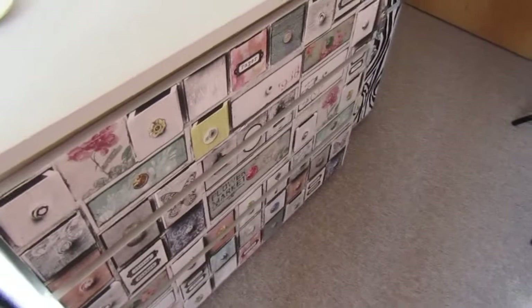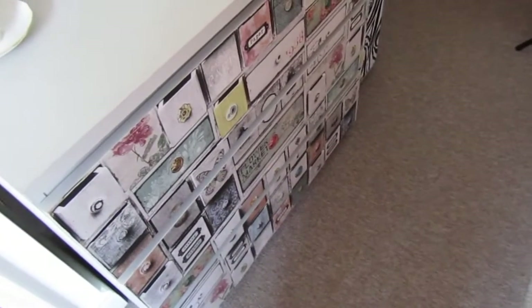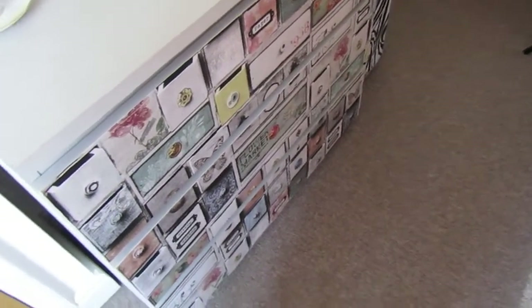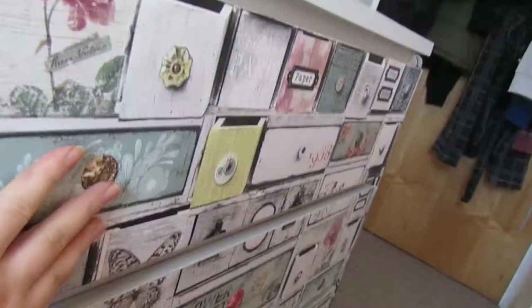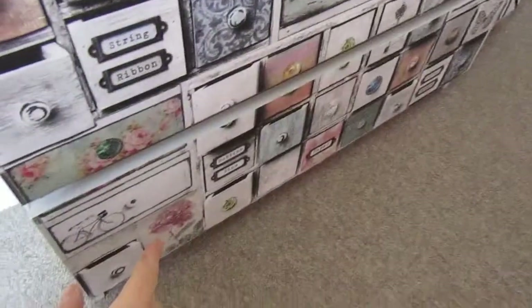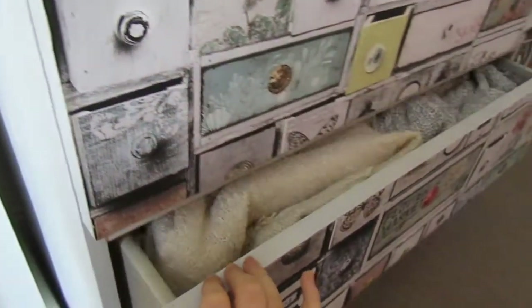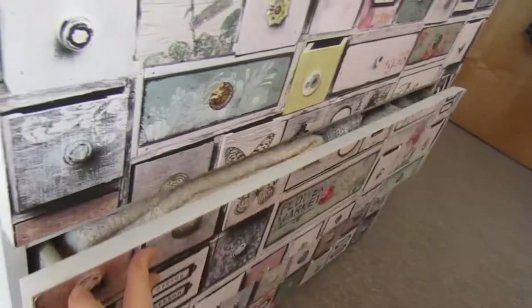These are the drawers from Ikea — they were just plain wood and didn't really go with what I was trying to do with the room, so I painted them gray and added this wallpaper that looks like loads of little buttons on little drawers, which is so cute. This is just storage for winter clothes, so nothing too exciting.